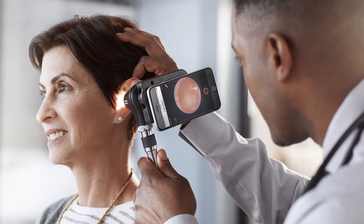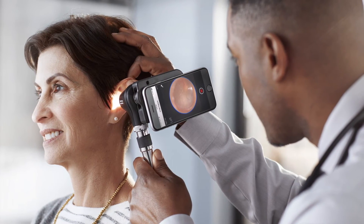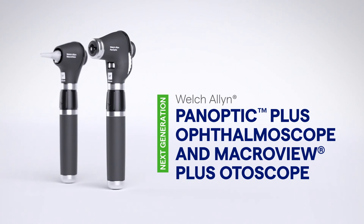So clinicians can continue practicing with confidence throughout their day. Let us change your view by setting a new standard in physical assessment.